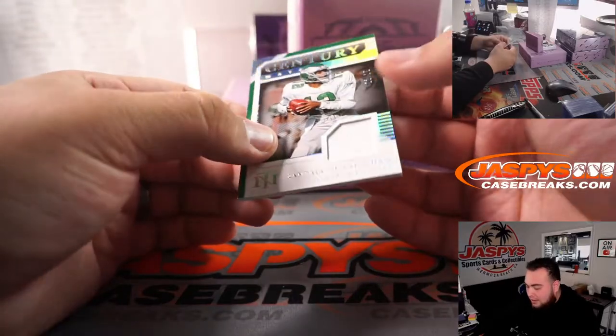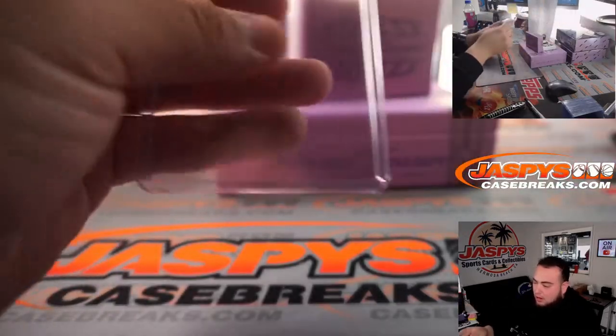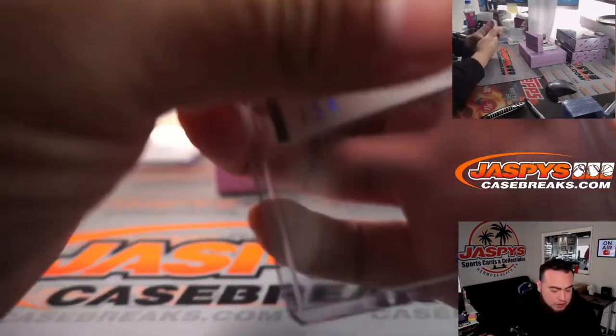Little Randall Cunningham, 22 out of 25, for the Eagles, RMB spot two, going to Gretchen.